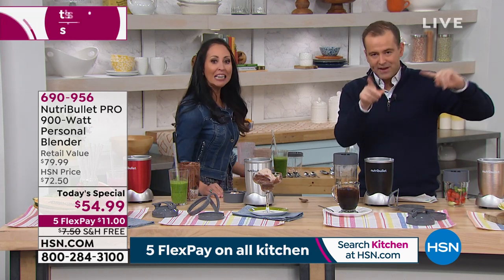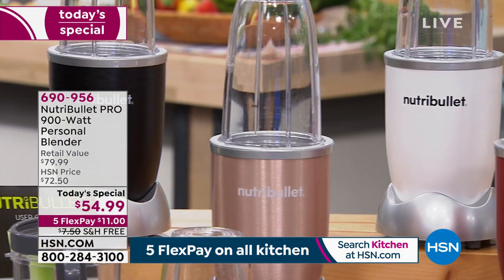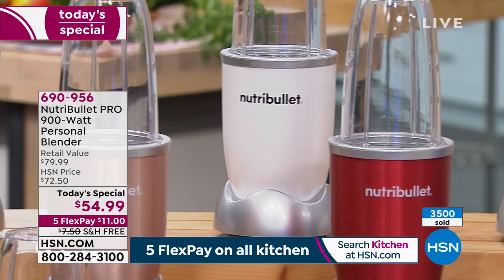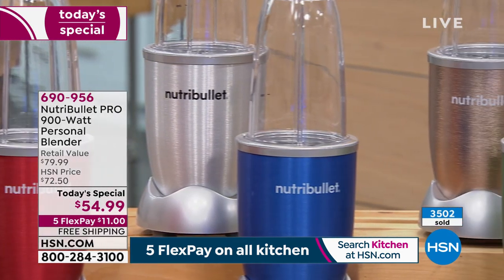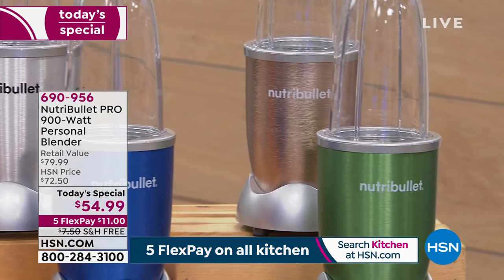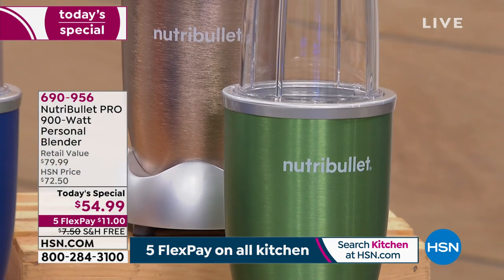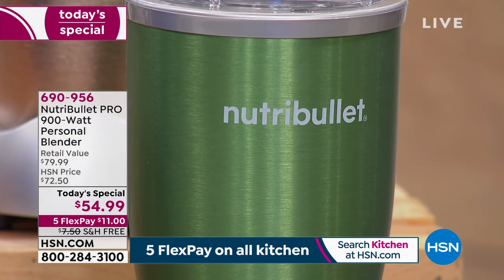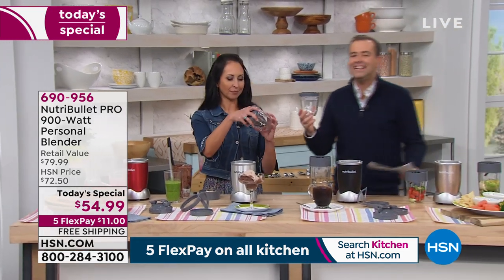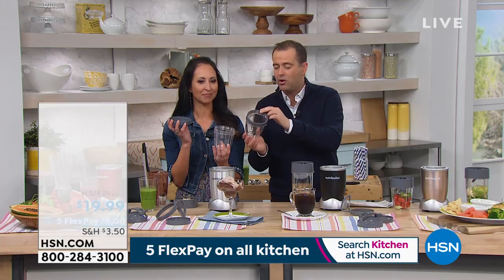Well over 650 people are placing orders and we're rocketing towards 4,000. I have not seen anything like this on a today's special launch at 1 a.m. I knew when I saw the price it would be a red hot success, and with free shipping and five flex pay, everybody's ordering. One more thing: we have our two-pack of 18-ounce cups — we're nearly halfway sold out of these as well at less than $20.